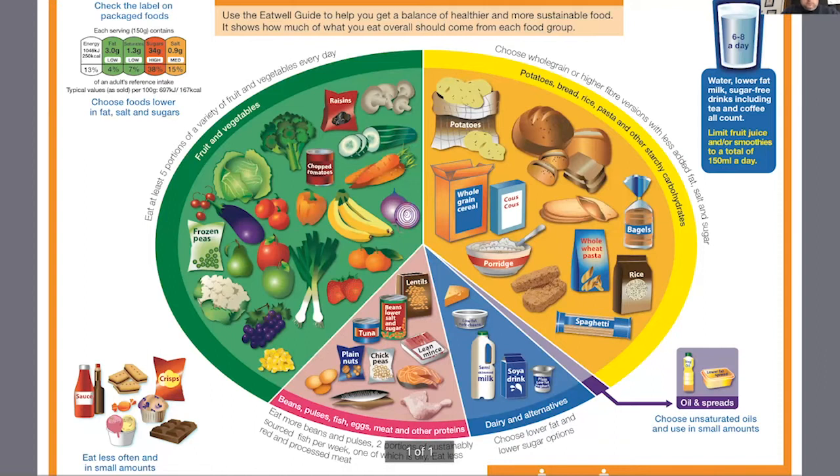The pinkish section is protein — meat and meat alternatives. On the outside of the poster we have water: six to eight glasses a day of water or sugar-free drinks. Tea and coffee do count. Limit fruit juices but make sure you have water. Also on the outside is 'eat less often and in small amounts' — that's sauces, biscuits, crisps, ice creams, high fat, high salt, high sugar foods. Those don't belong in our circle.